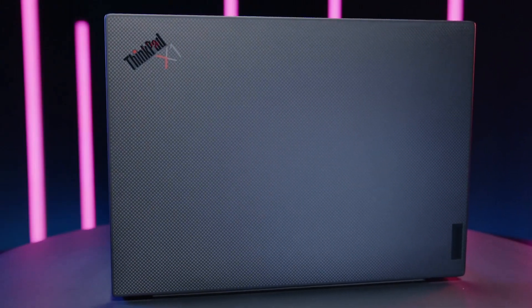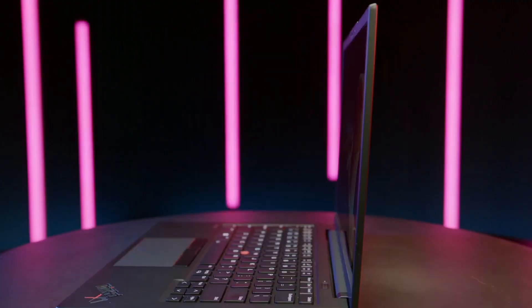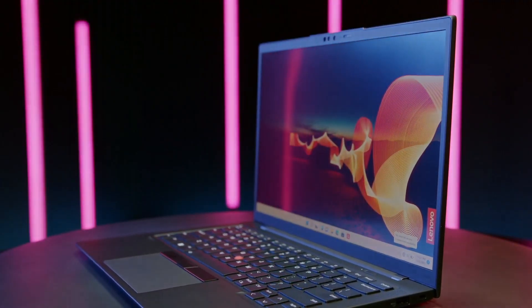With an extensive array of ports and impressive battery life, the ThinkPad X1 Carbon is ideal for professionals who need reliability and power on the go, making it a top choice in the business laptop category.